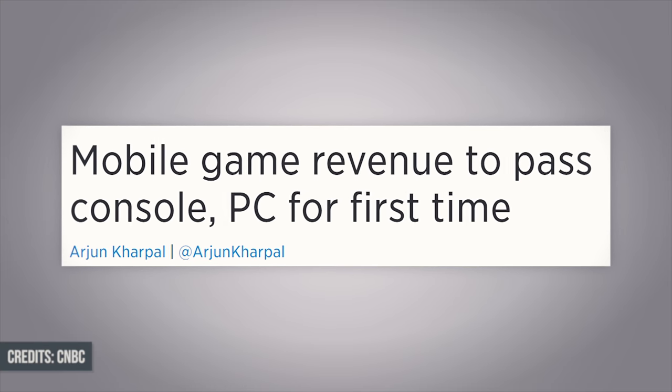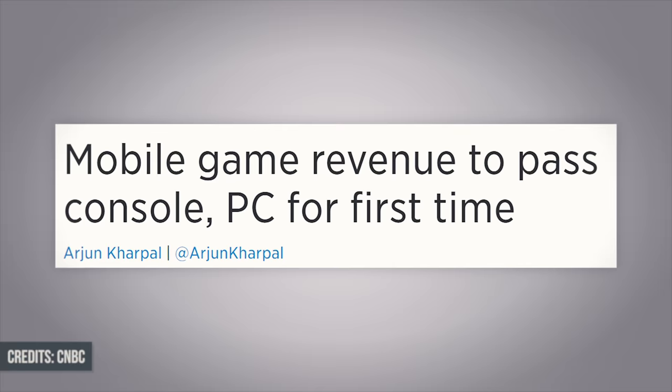As much as traditional gamers hate the idea of smartphone gaming, we can't deny the fact that in a couple of years' time, the time spent playing mobile games is set to overtake that of playing console games. So in this video, we're going to take a look at the top 7 smartphones for gaming in 2017.